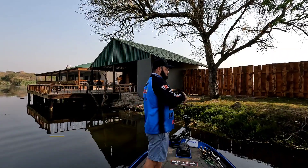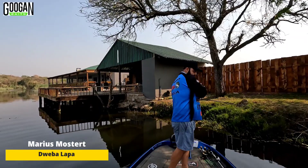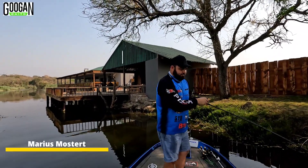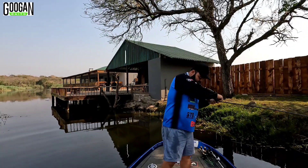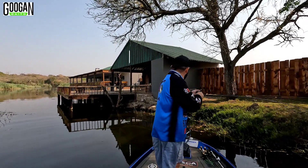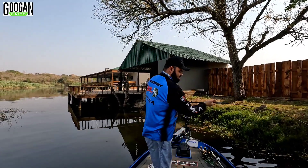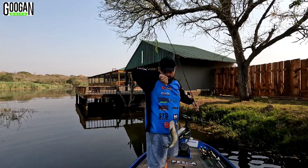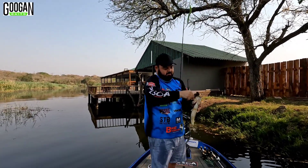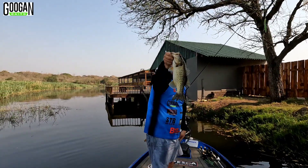There's a fish. Feisty one. This is a stocky little fish, not as long — it's definitely a little bit stockier. Beautiful fish there.